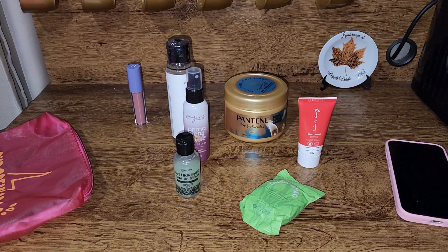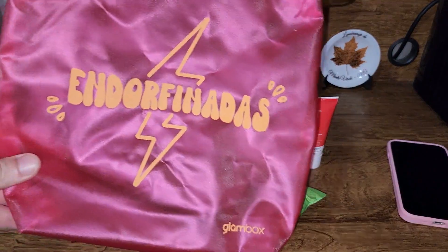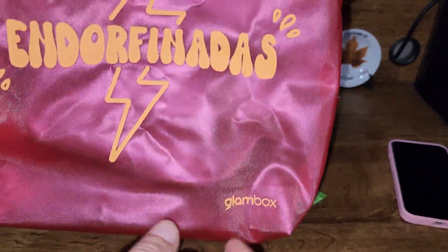E aí galera, beleza? Bem-vindos mais uma vez ao canal novamente. Mais um vídeo relacionado à Glambox. Estamos na Glambox do mês de agosto, e o tema dessa vez é isso aqui: Endorfinadas Glambox.